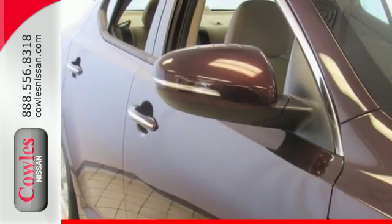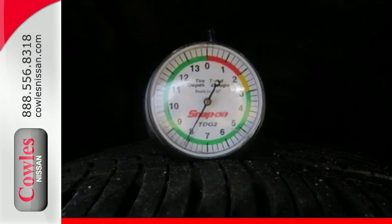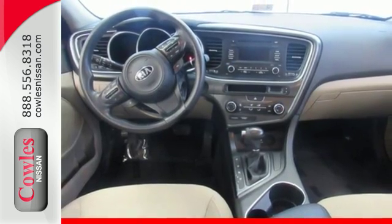A long list of conveniences begin with heated mirrors, keyless entry, a cooling glove box, and Bluetooth. For superior style and comfort, make this Kia Optima yours today.